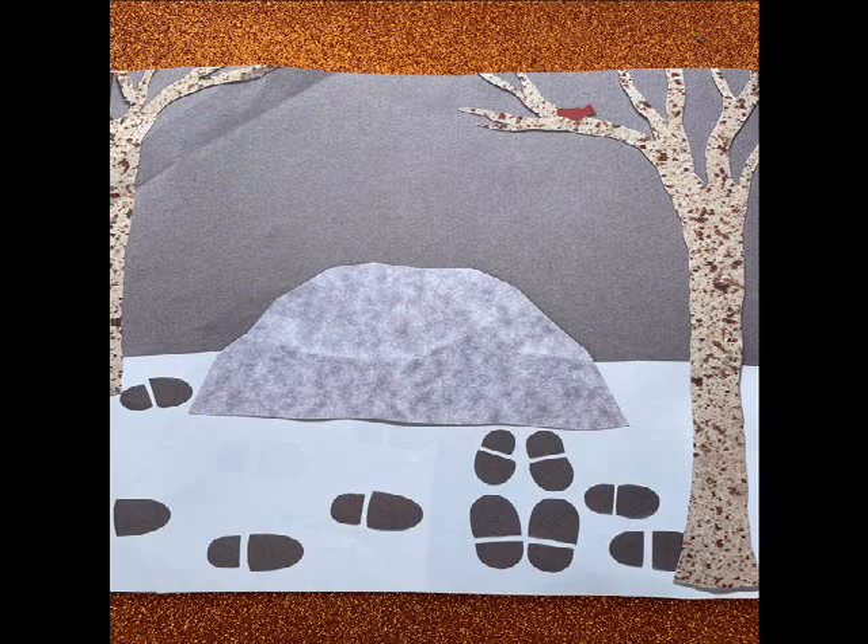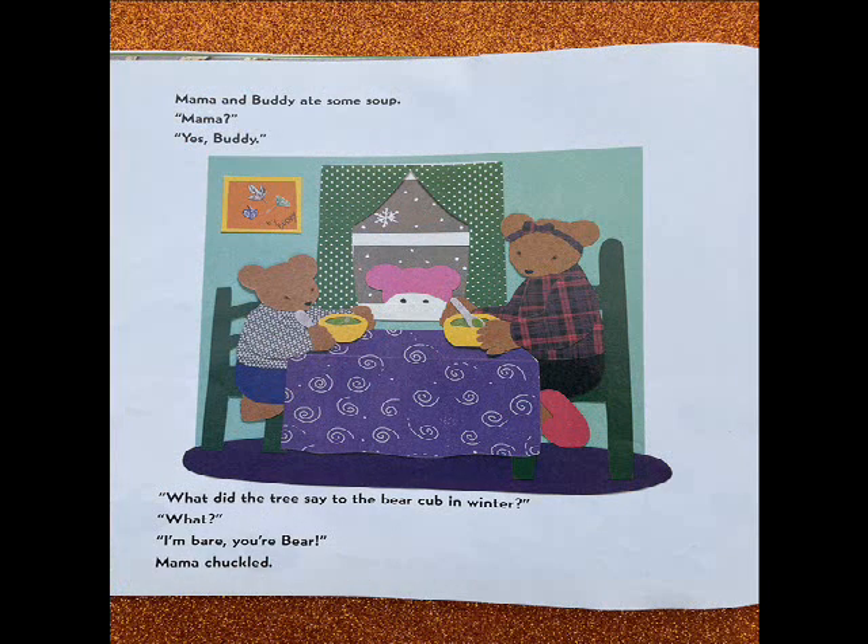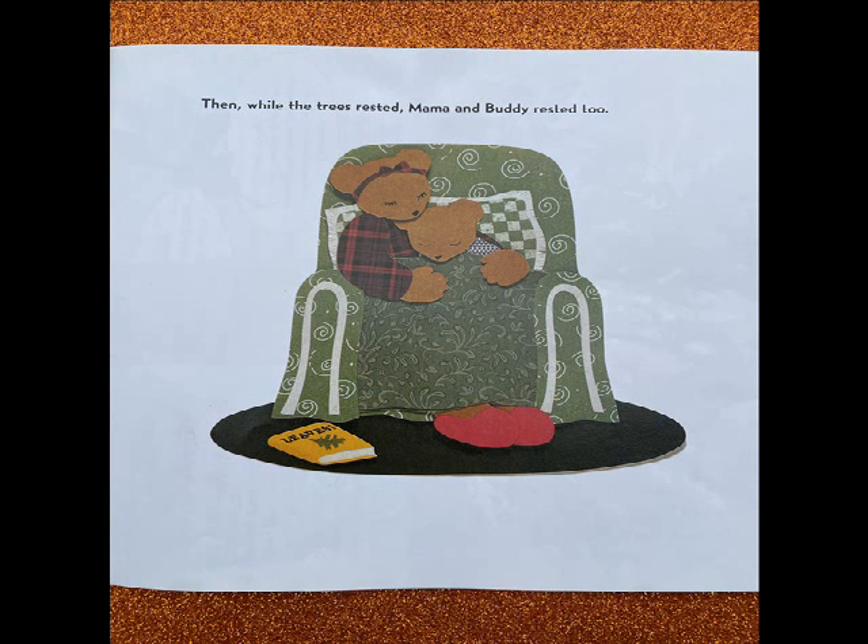Mama pulled gently on a branch. What do you see? Buds, shouted Buddy. Yes, my winter Buddy. You're waiting for spring. I'm getting cold. Let's go inside. I'm getting hungry, said Buddy. Let's go eat. Mama and Buddy ate some soup. What did the tree say to the bear cub in winter? What? I'm bare. You're bare. Mama chuckled. Then while the trees rested, Mama and Buddy rested too.